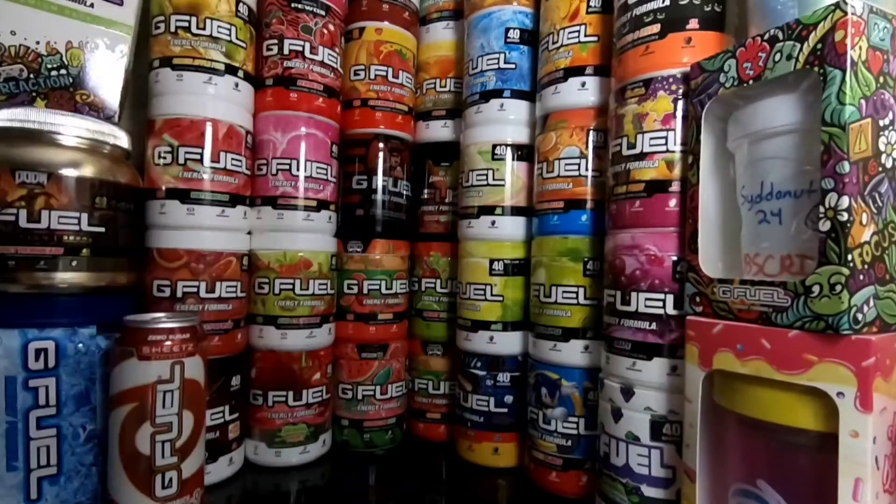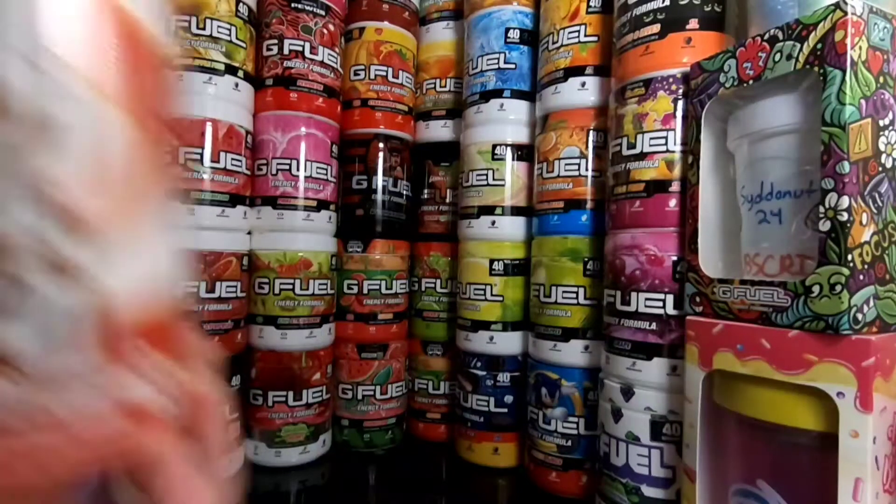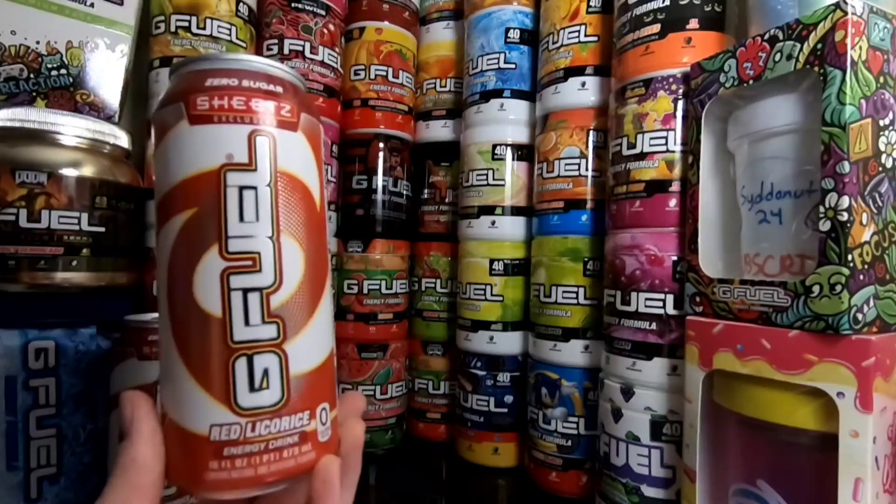Yo, what is going on guys? SidnoneTwitter here, welcome back to another video. On today's video, I am super excited because what we have here is the all-exclusive — you know what, I don't know if that's the right word, but it is the Sheetz exclusive G Fuel can.